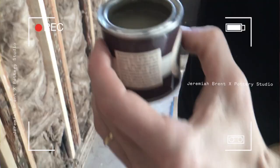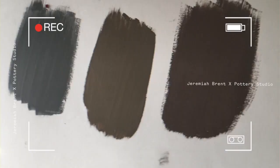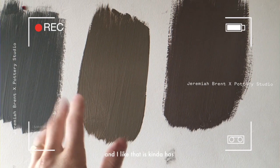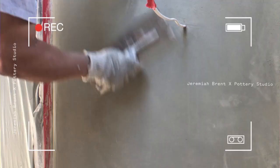This last one's called London Clay. All right guys, here's where we're at. We've got this really nice earthy gray with some cool undertones, then this one in the middle which is really earthy — I like that it has a much more organic tone to it. And then this one looks a little too red for me.